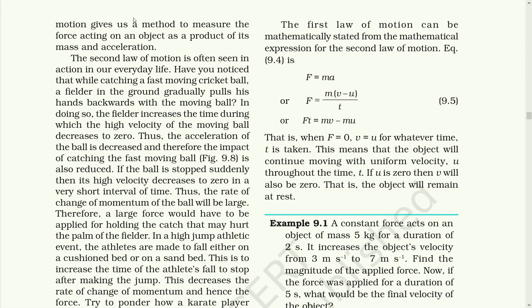The second law of motion gives us a method to measure the force acting on an object as a product of its mass and acceleration. The second law of motion is often seen in action in our day-to-day life. Have you ever noticed that while catching a fast-moving cricket ball, a fielder in the ground gradually pulls his hands backward with the moving ball? In doing so, the fielder increases the time during which the high velocity of the moving ball decreases to zero. He moves his hands backward so that he gets enough time to make the momentum zero. The acceleration of the ball is decreased and therefore the impact of catching the fast-moving ball is also reduced.